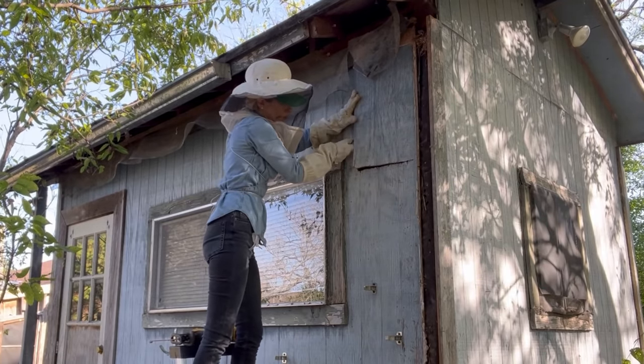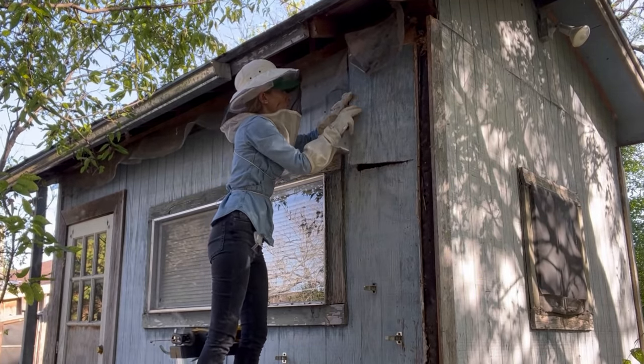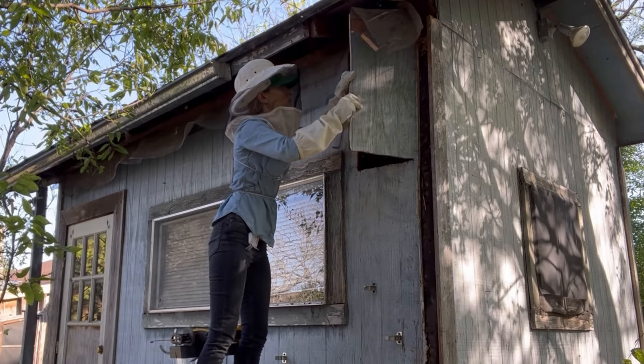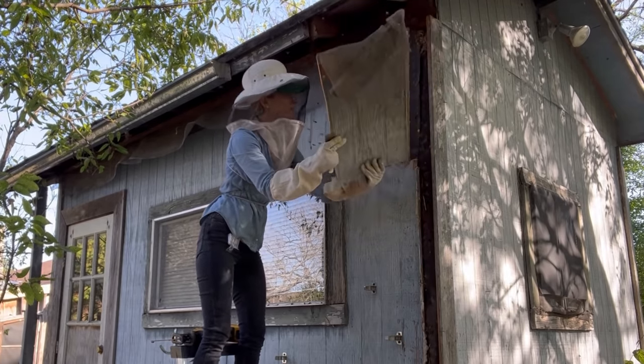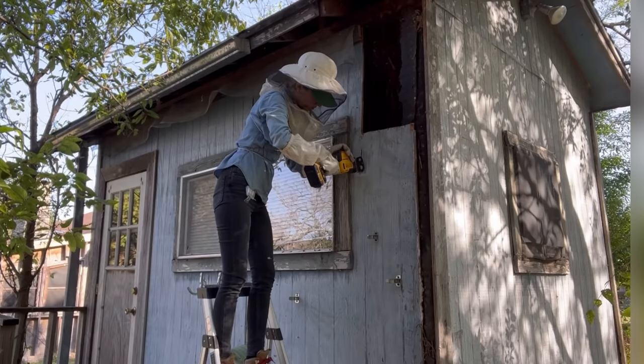Bees had been living in this backyard shed for many years. The homeowners were planning on tearing this shed down, but they wanted the bees that had made their home here for so long to be safe, so they asked me to relocate the colony.